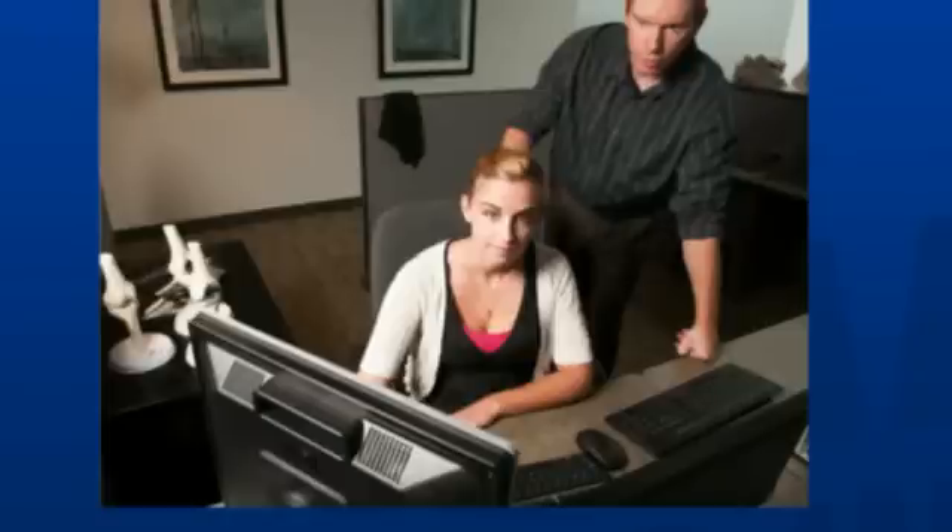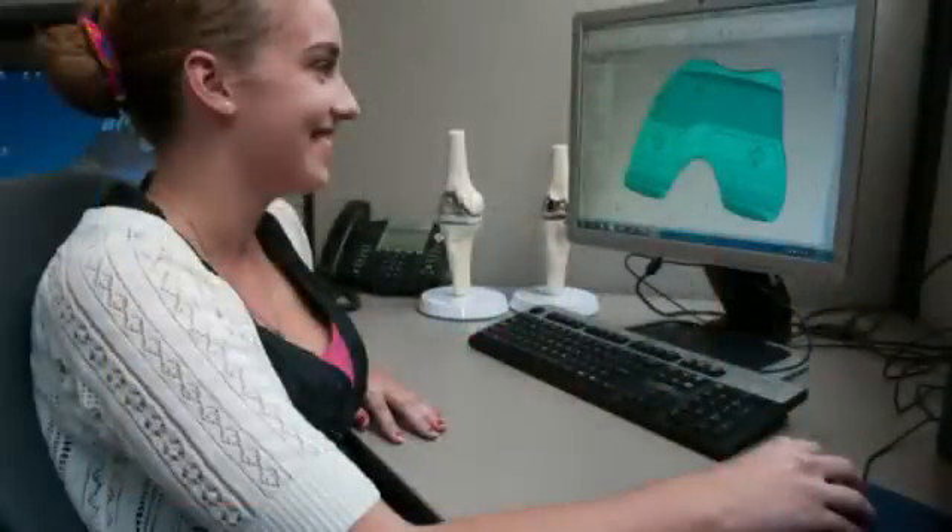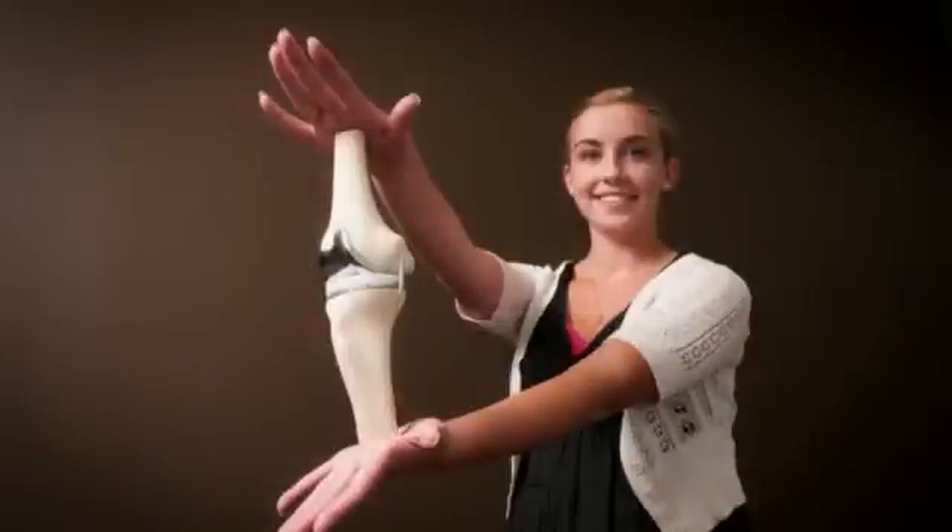We look for somebody with engineering experience, of course. We're CAD engineers in our division, so we look for somebody with CAD experience, preferably SOLIDWORKS. But more importantly, it's really the other things they bring to the table — the personality, the fit within the group.